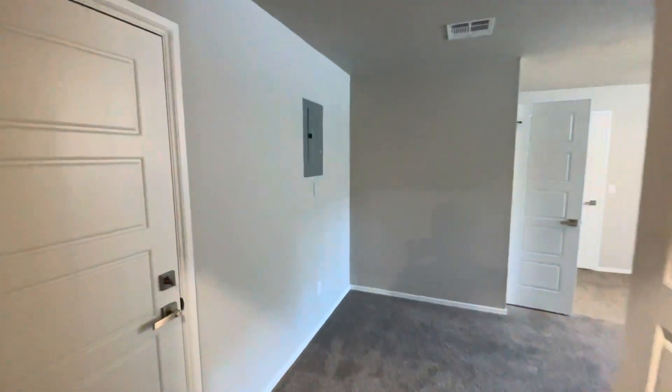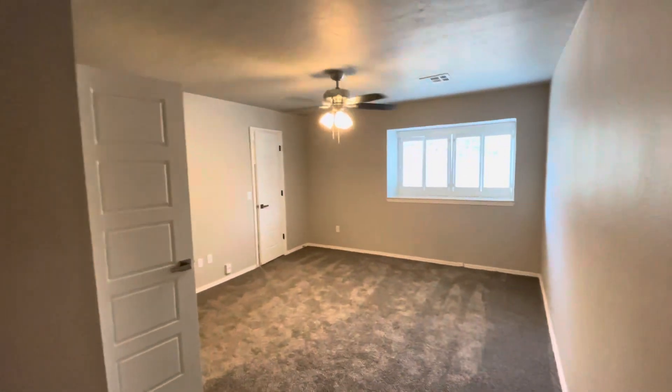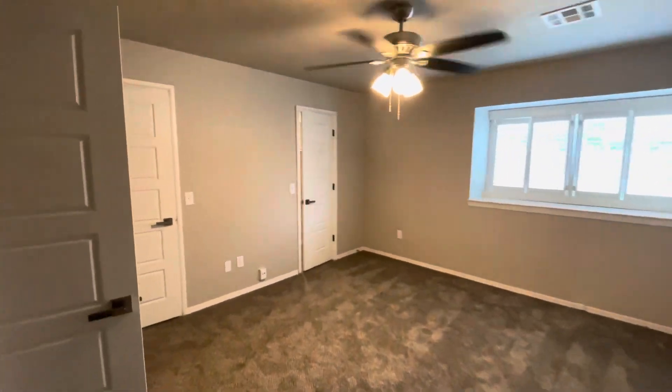And if we walk in here, this is going to be our master bedroom. It's a very large room.